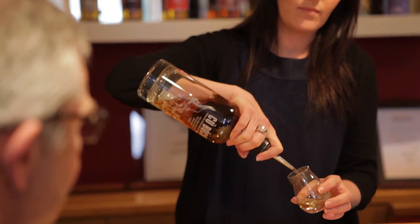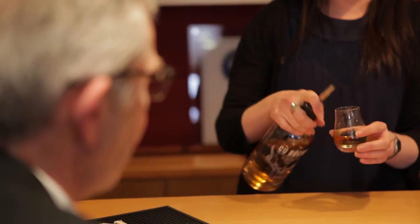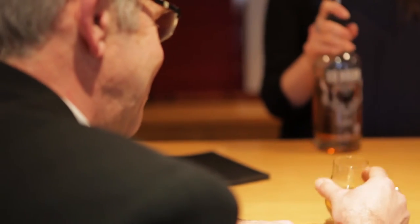My name's Louise Taylor, I'm the visitor centre manager here at Tomatin. I manage the team here and devise the strategy for operating the visitor centre.